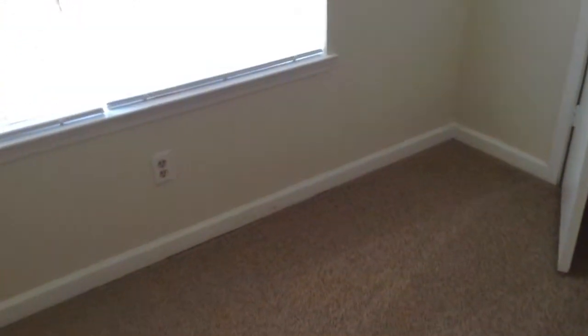Here's bedroom number one. There are marks on the woodwork and in the closet.